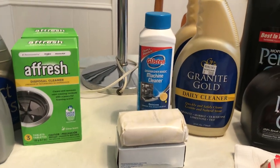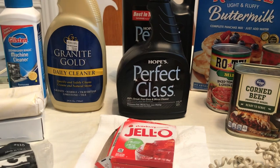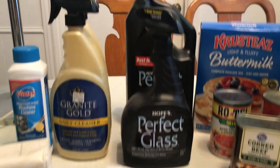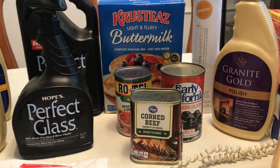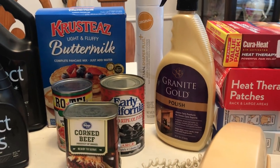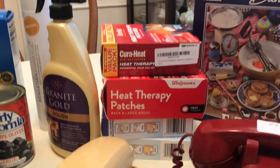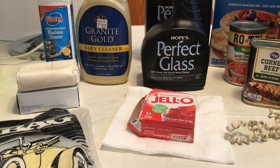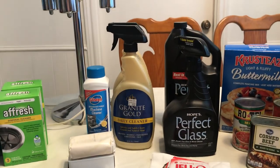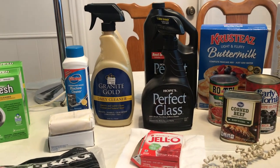There were garbage disposal cleaners — two of those — two bars of soap, some dishwasher machine cleaner, two granite gold daily cleaners, Perfect Glass (I've never tried it, I hope it really is streak free), and the refill. Also Crusty's pancake mix, corned beef, olives, Rotel, another granite polisher, Sebastian hairspray for my mother, and four heat therapy patches. There was jello too but one of the cleaners leaked through it, so I had to throw it away. And one entire bottle of dishwashing liquid — all for $11.